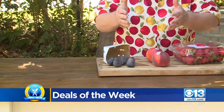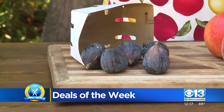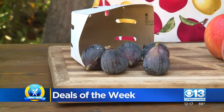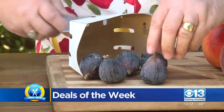They're called black mission figs because when the missionaries were here in California, they would actually use the fig tree as the four corners of the mission. So every mission that they planted, they planted four fig trees as the corners of those missions. That's why we call them black mission figs.